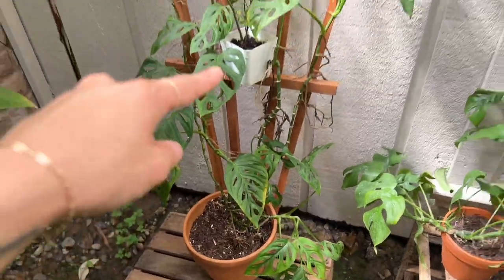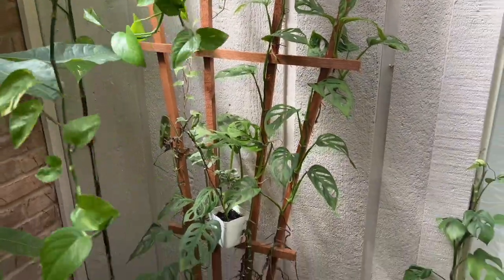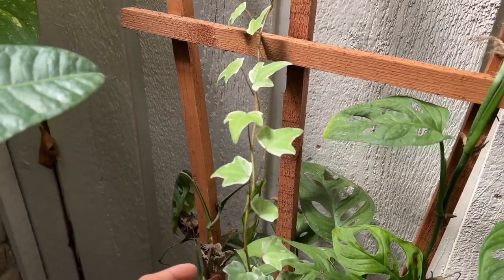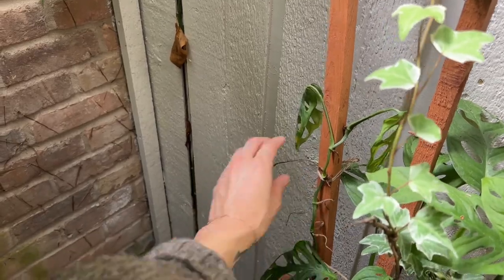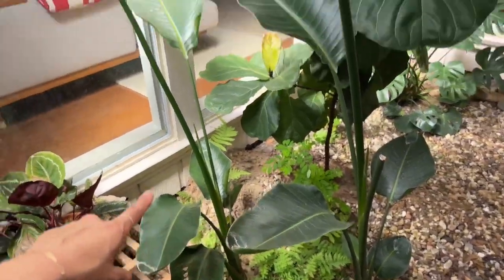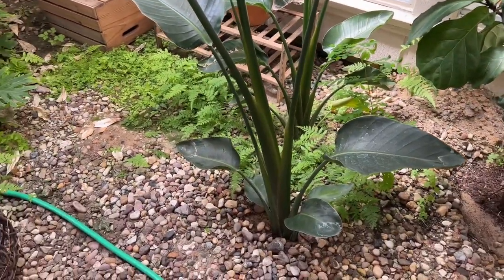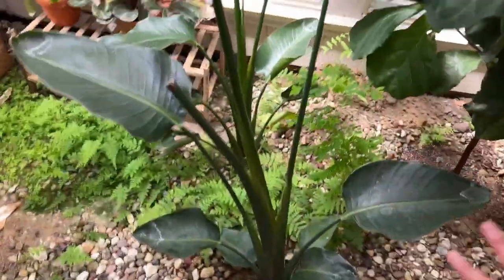This is a Monstera adansonii going up a trellis that I bought about six months ago. Then we've got a tiny little English ivy that was gifted to me by a friend on Cove's first birthday. More leaves that need to be pruned away, and this definitely needs to be watered. We've got two birds of paradise plants, which I'm now questioning what we were thinking by putting them right in the middle.